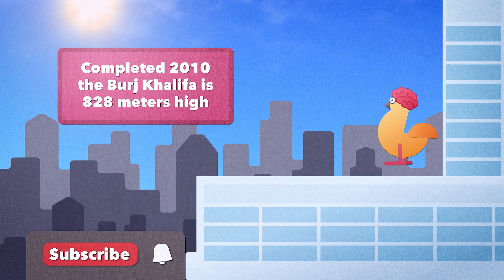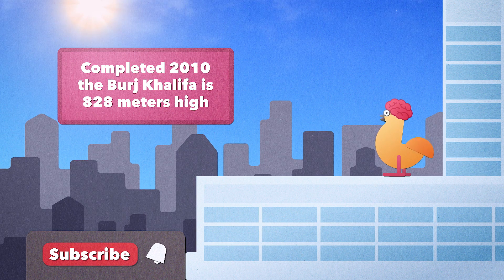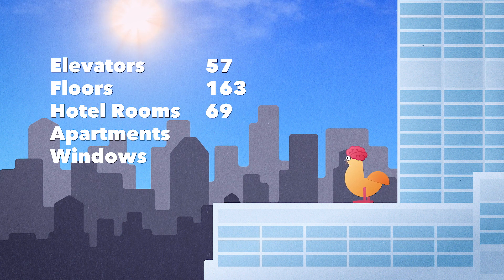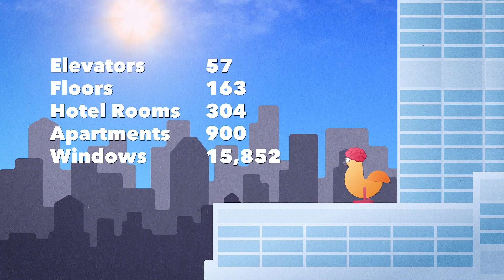This building is honestly massive. So here are some facts for you. It has 57 elevators, 163 floors, 304 hotel rooms, 900 apartments, and over 24,000 windows.